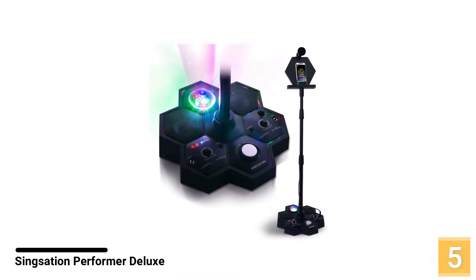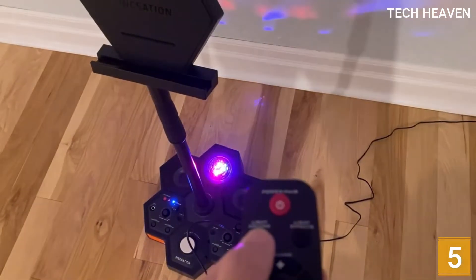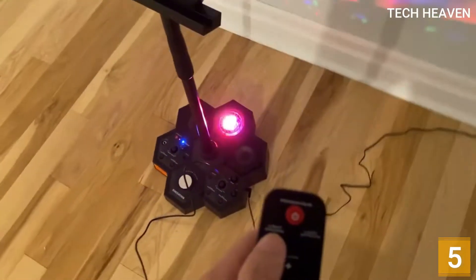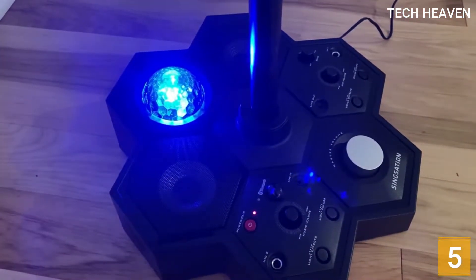Number 5: Singsation Performer Deluxe All-in-One Karaoke System. The Singsation All-in-One Karaoke System features 10 different voice effects including harmonize, high and low pitch, chipmunk and more. There are also sound effects that can be used including DJ scratch, air horn, cheers and more.